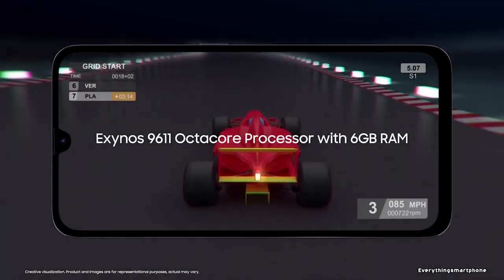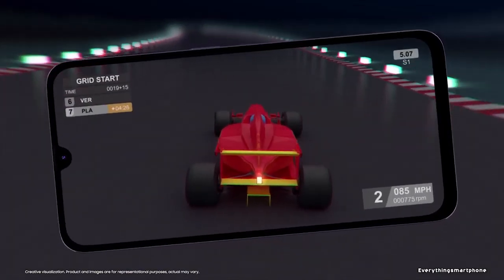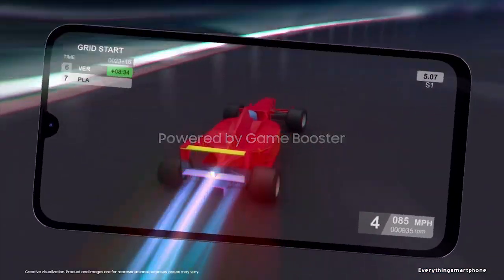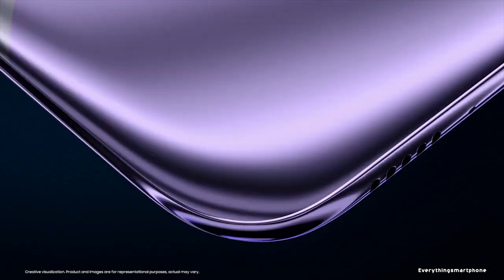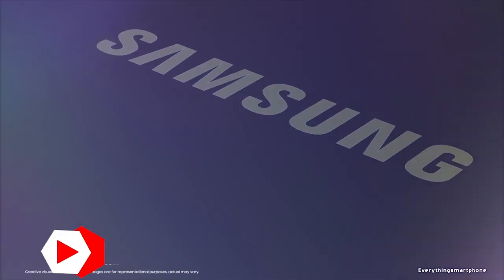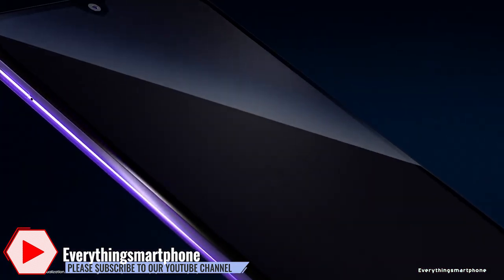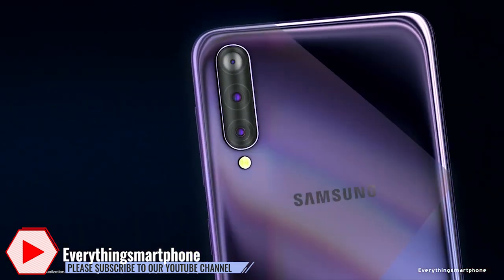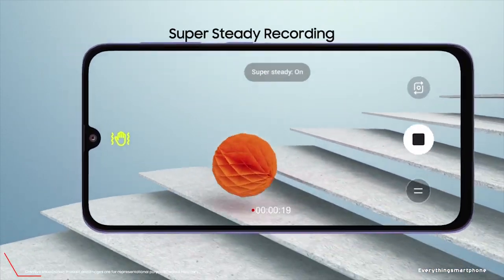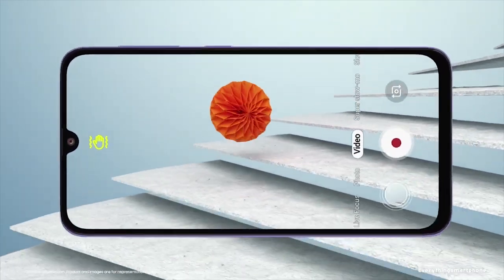3GB or 4GB of RAM with 32GB, 64GB, or 128GB of internal storage respectively. The phone supports an expansion of memory up to 1TB via microSD card. For the main camera, it has a triple camera setup on the back side: 25MP main shooter with f/1.7 aperture, an 8MP ultrawide lens with f/2.2 aperture, and a 5MP depth sensor lens with f/2.2 aperture.